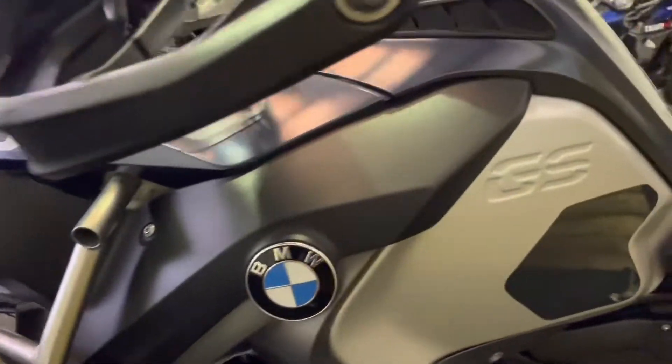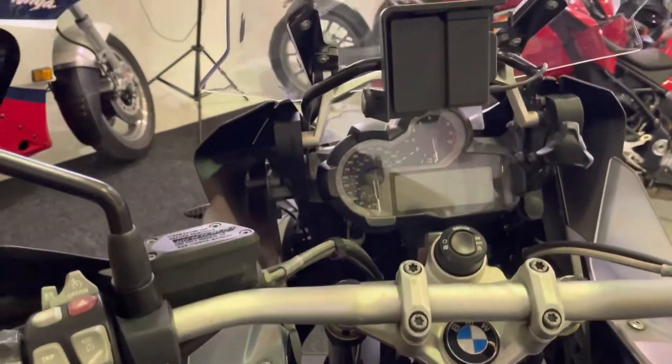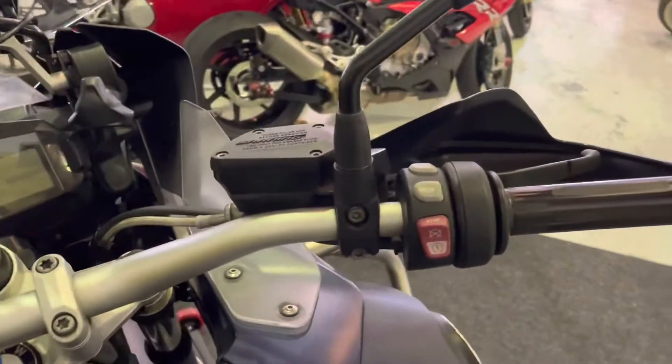All the bodywork is in pristine condition. You've got the little flap there, which is really useful for putting the key in. Keyless ride on this bike as well. And there's all your adjustment for your suspension controls, nav, and heated grips there as well.